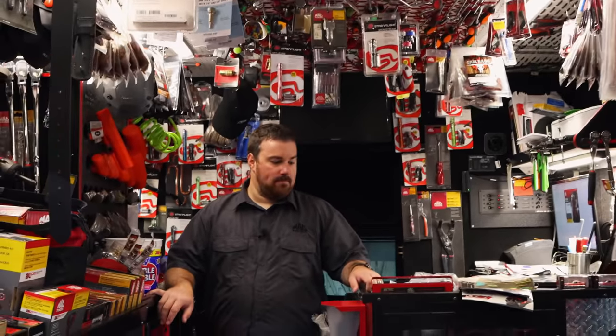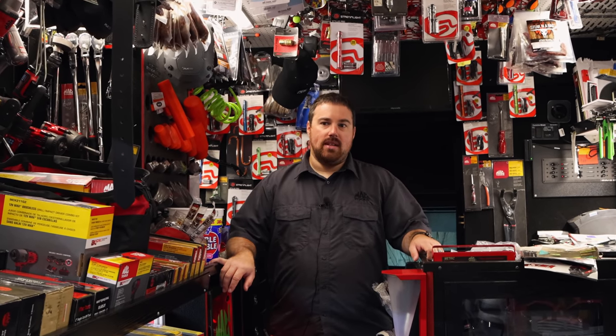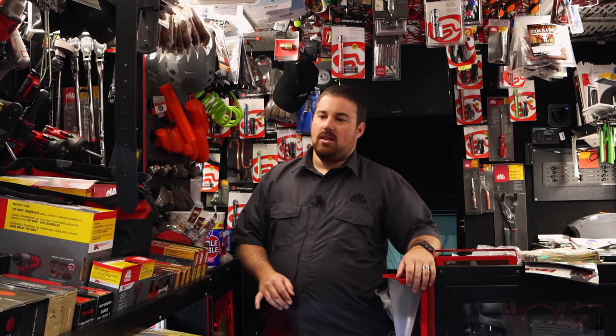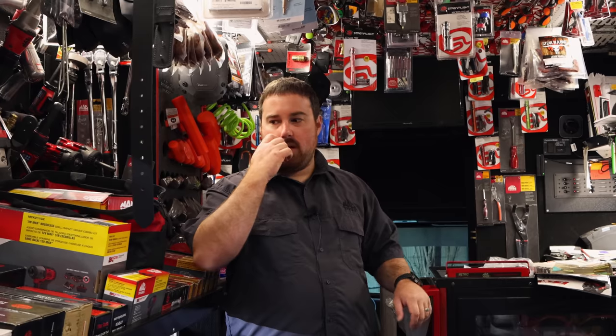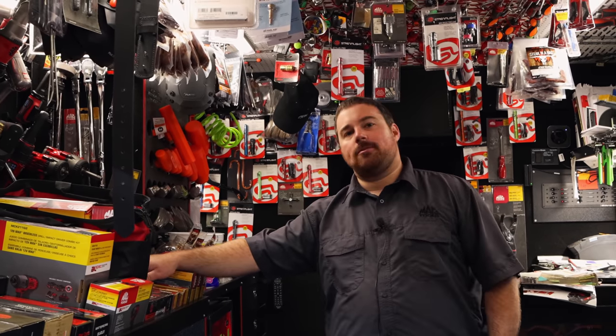Did y'all get all your flyer stuff in? Yeah, got a good bit of it in. Waiting on the stuff coming for the new flyer now. A lot of the flyer stuff has been going out quick as it comes in — taking a little longer than normal to get some of it right now.